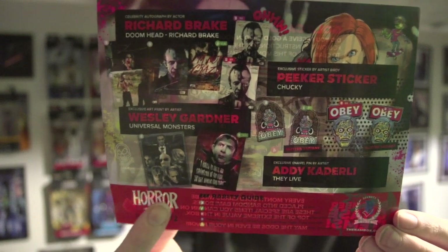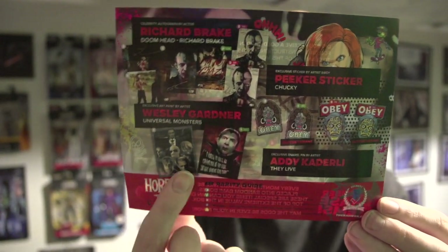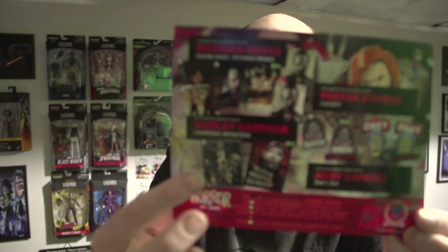And the art print — right here you could have gotten one or the other. I got the common and this was the uncommon. I don't know, that uncommon looks pretty good — I like both of them, I wish I could have gotten both.